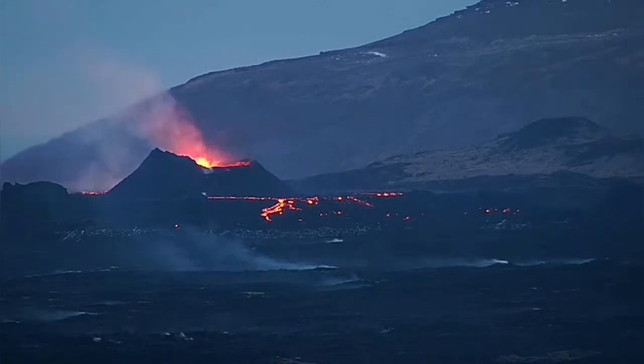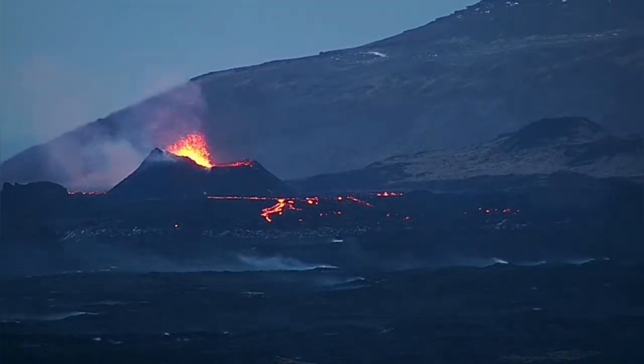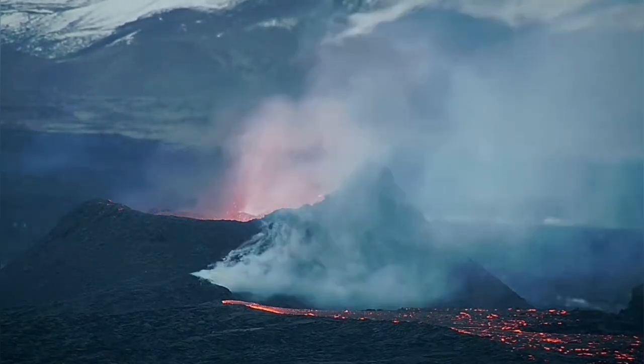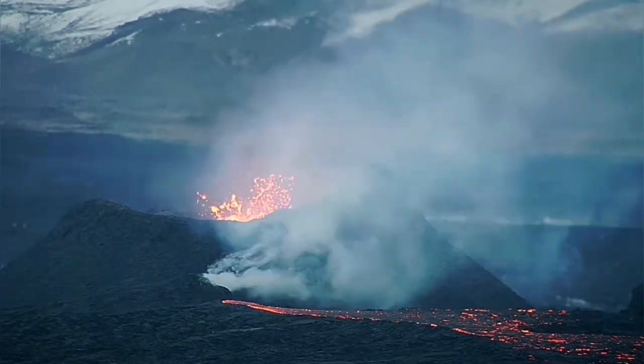South and north flowing lavas are very localized now. We have ended up with a very localized eruption around the crater which I have named K1. K1 is now erupting all around itself.